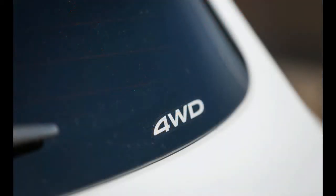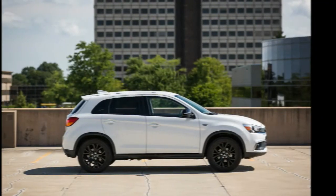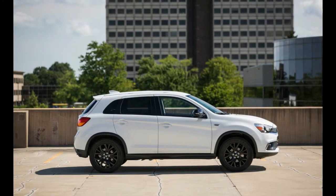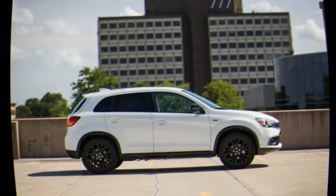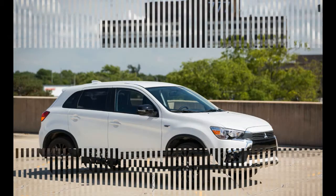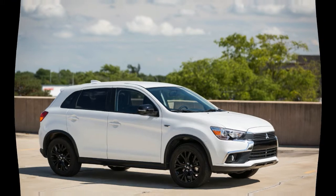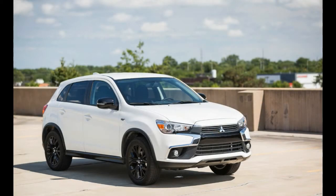Trims and options: we'd choose the Outlander Sport lineup's twenty thousand seven hundred thirty-five dollar base S trim level, which comes standard with a five-speed manual transmission. While we're usually suckers for stick shifts, we'd spend a little more cash for the automatic-only SE trim level, which comes with features such as a 6.5-inch touchscreen with Apple CarPlay and Android Auto, 18-inch black painted wheels, and heated front seats.